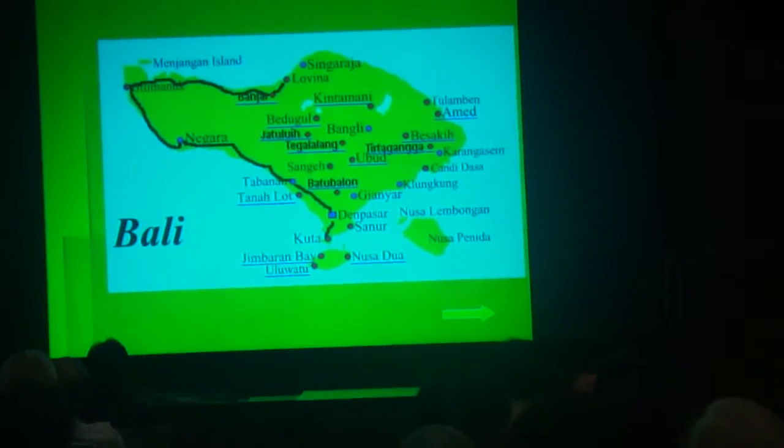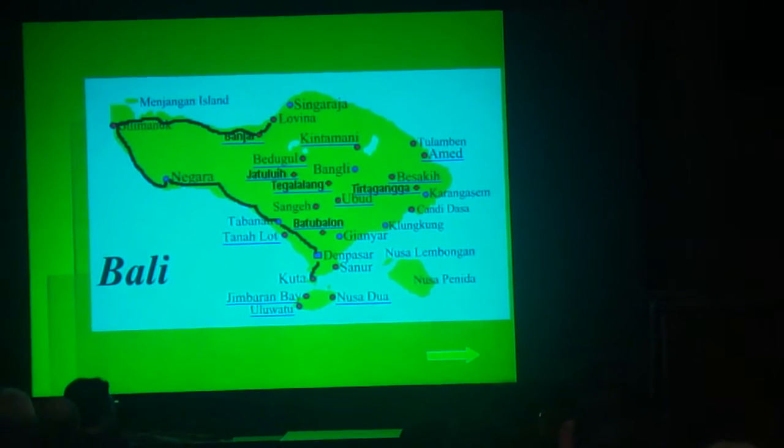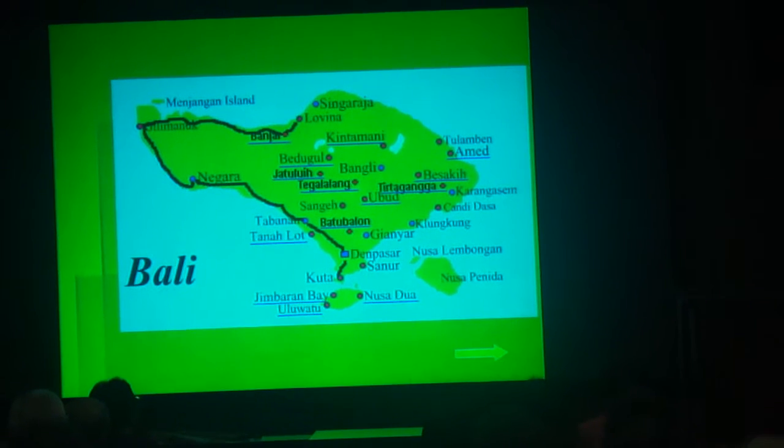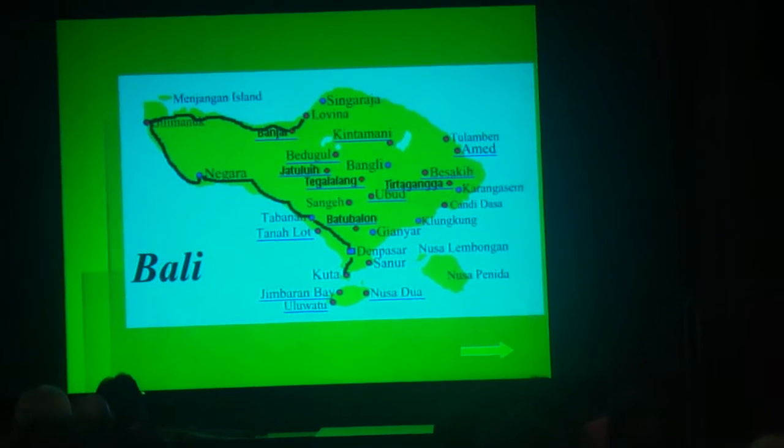The next trip is to Bali. Java is very close to Bali — only one hour by flight, or a few hours by bus or train and then crossing the Bali Strait by ferry.